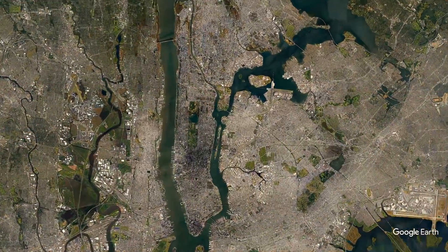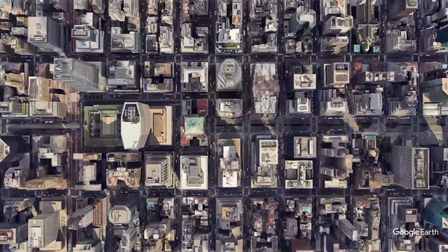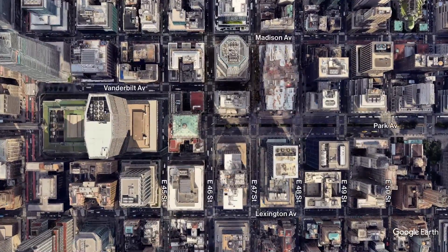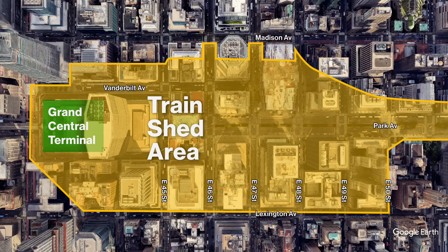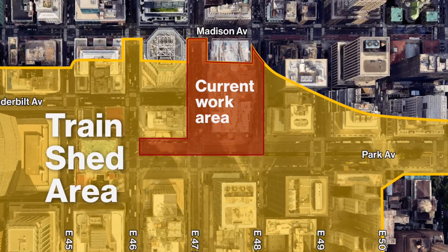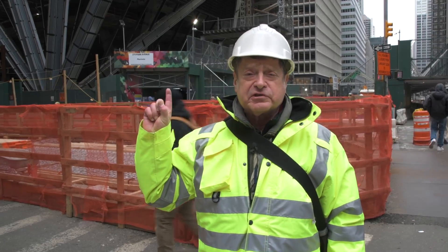The Grand Central Train Shed is what we call the massive underground area where all Metro-North Railroad trains enter and exit Grand Central. At its widest point, it stretches from Lexington to Madison Avenue and as far north as East 57th Street. The first phase is taking place on 47th Street, 48th Street, and Southbound Park, surrounding the reconstruction of the new headquarters for the JPMorgan Chase building, which is 270 Park Avenue.